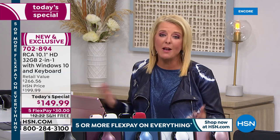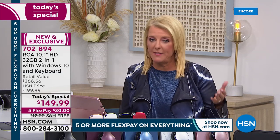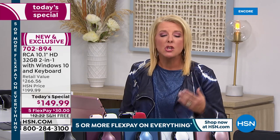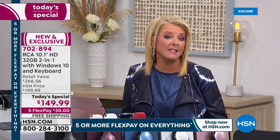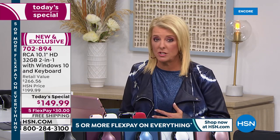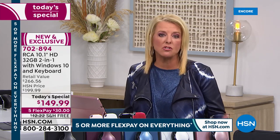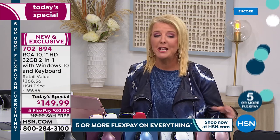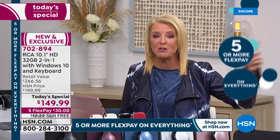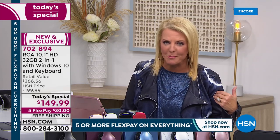Tonight we have five flex pays. If you're new, FlexPay is available to everyone with any major credit card — we even accept PayPal as FlexPay. We do not add any interest to that. A lot of companies are trying to do this but charge you a special fee; we've been doing interest-free FlexPay for about 40 years, and we do not charge extra for that service.